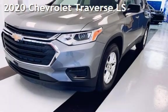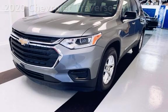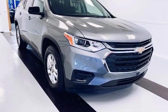Presenting a pre-owned 2020 Chevrolet Traverse LS. This four-door SUV has a six-cylinder, 3.6-liter V6 engine, with front-wheel drive and an automatic transmission.